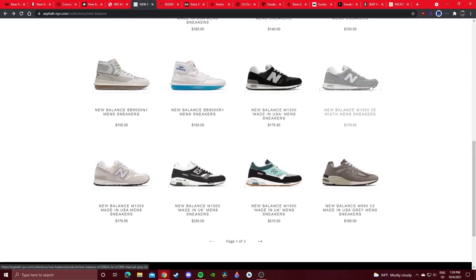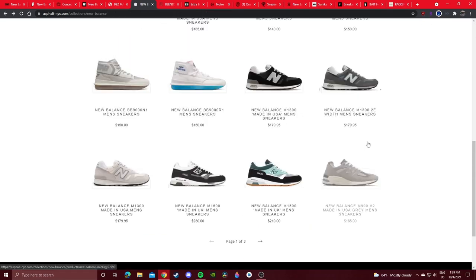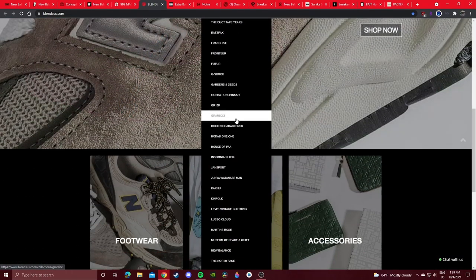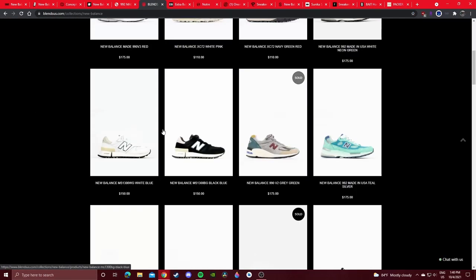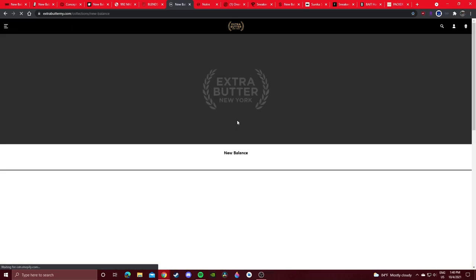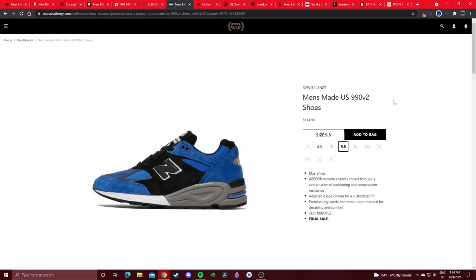1300s — not the most popular Made in USA model, but they still got some good sizes left in various colorways. Blends — they're here in San Diego but their website is also pretty good for New Balances. Just see what general release colorways they have. Extra Butter is another great boutique. Let's check out their New Balance section — this colorway is not sold out and they still have my size.